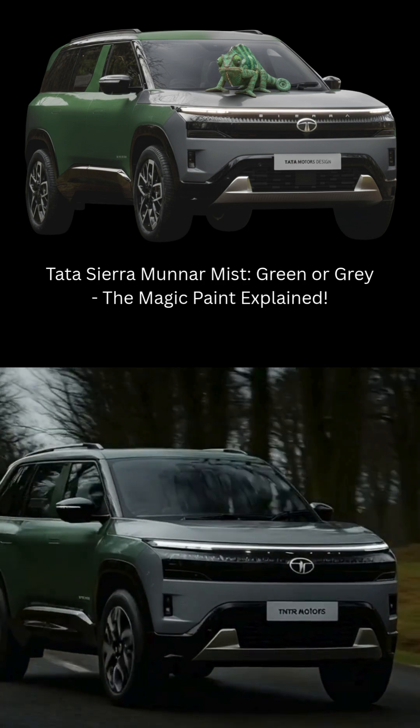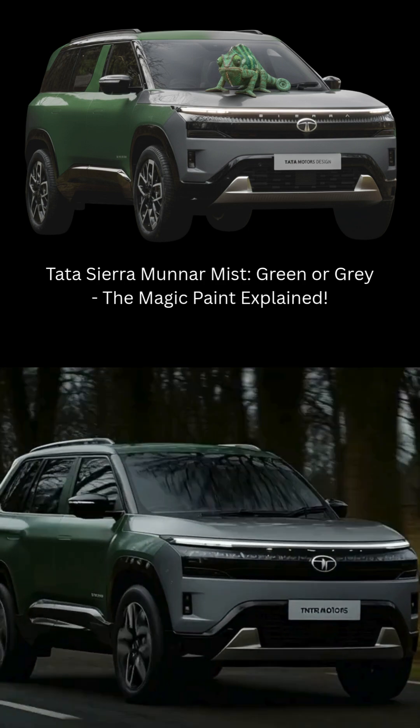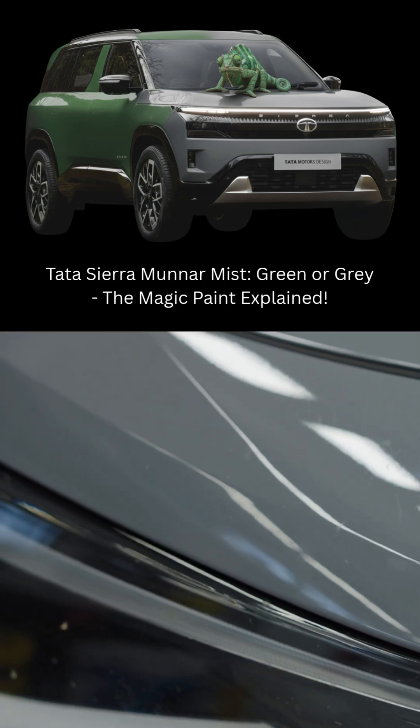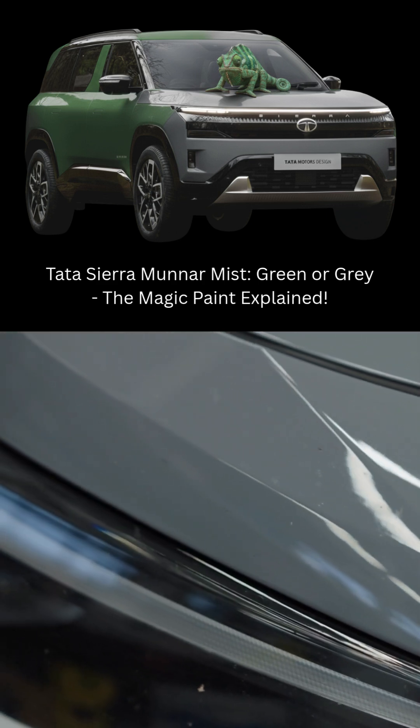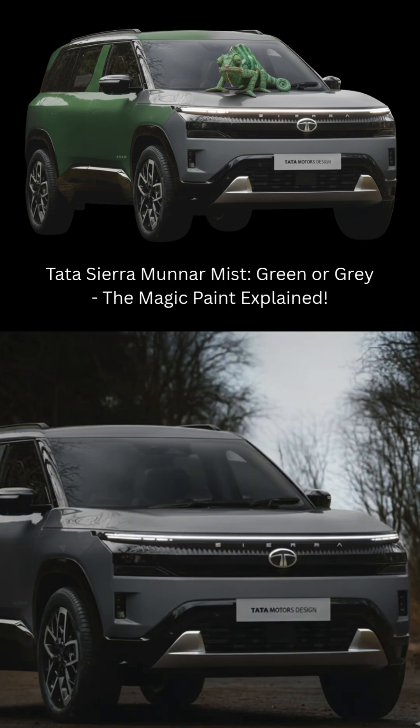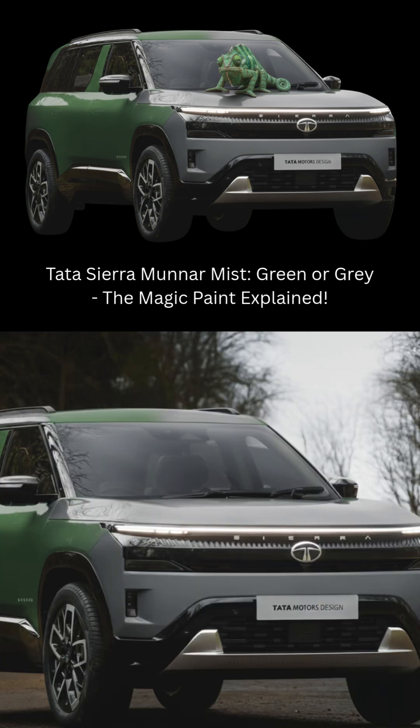The new Tata Sierra is being offered in the stunning Munnar Mist paint finish, which is a color camouflage. Depending on the viewing angle, lighting intensity, and surface curvature, this paint can appear green in sunlight, muted gray in shade, or olive or teal during the golden hours.